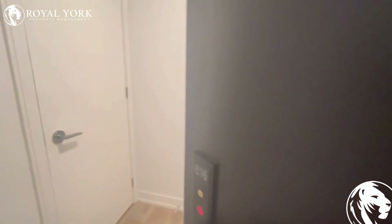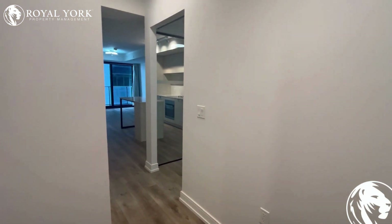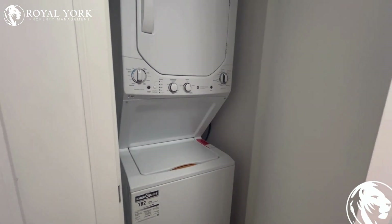Welcome to unit 616 at 1 Jarwin Street in Hamilton downtown. This is a beautiful two-bedroom, two-bath condo. As we enter, we have a stacked washer and dryer.